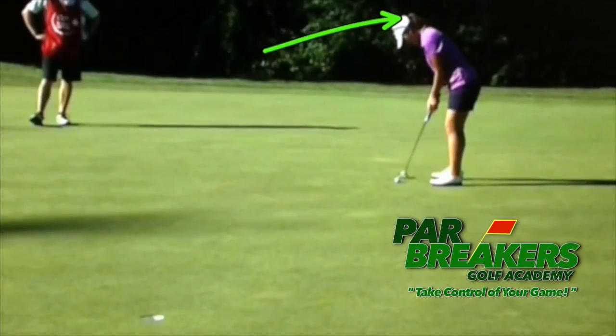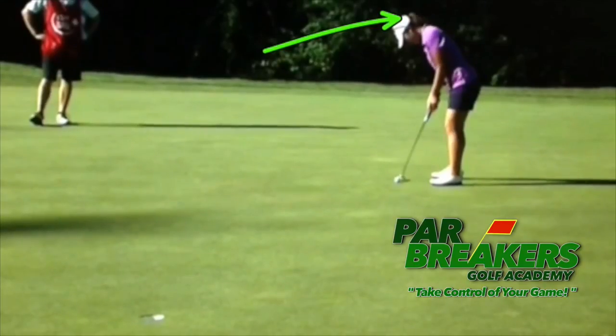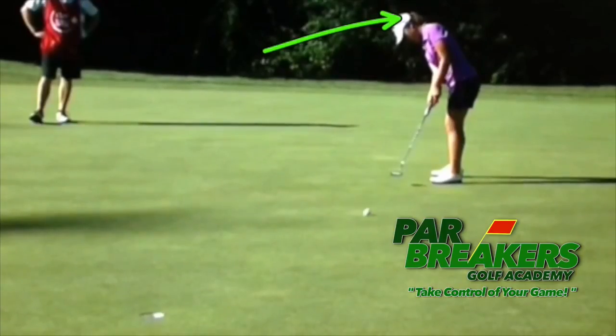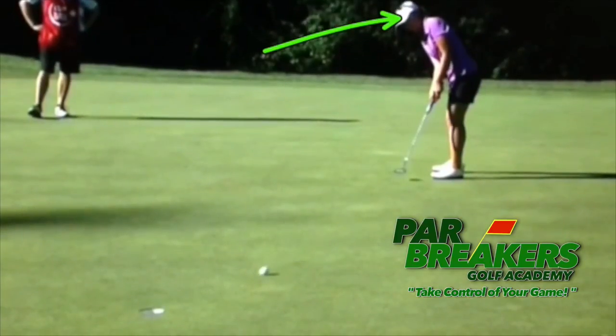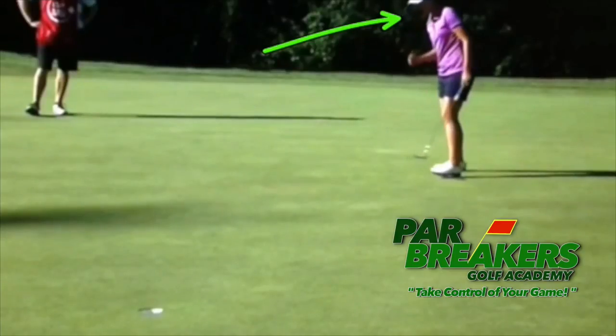Another thing we're going to look at is what's going on with her hands and the stroke. What I want you to notice is how stable the base of her neck stays until the putter is fully released and the ball starts to go. Then, after it starts to roll, she'll turn her head — notice how her body is still staying pretty steady — and she sinks that putt.